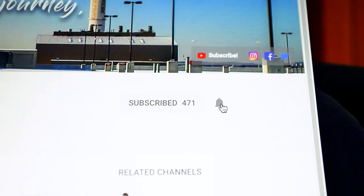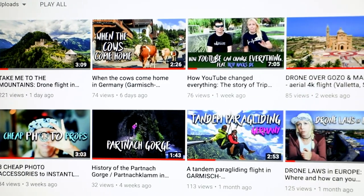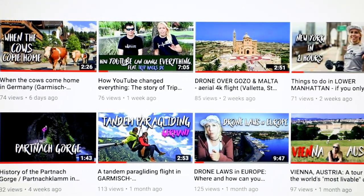But before I tell you how I did it, make sure you subscribe to my channel so you can stay up-to-date with my latest videos on photography, travel, and drones.